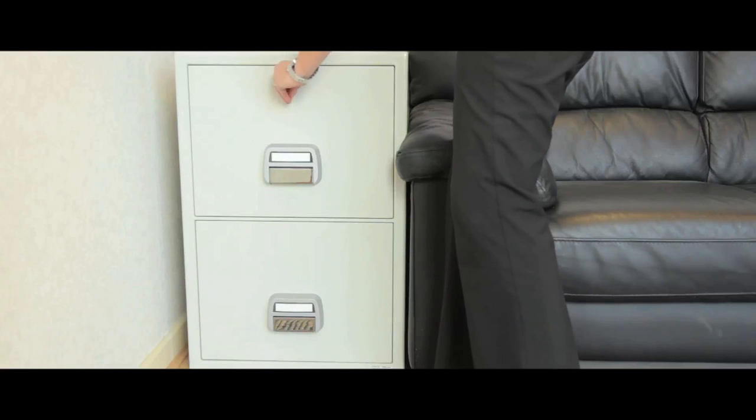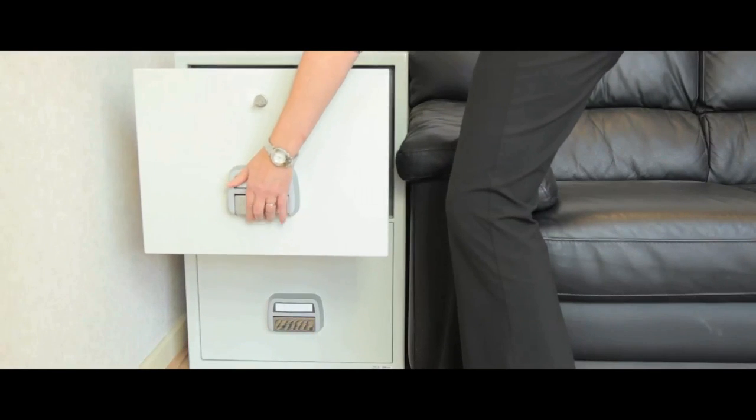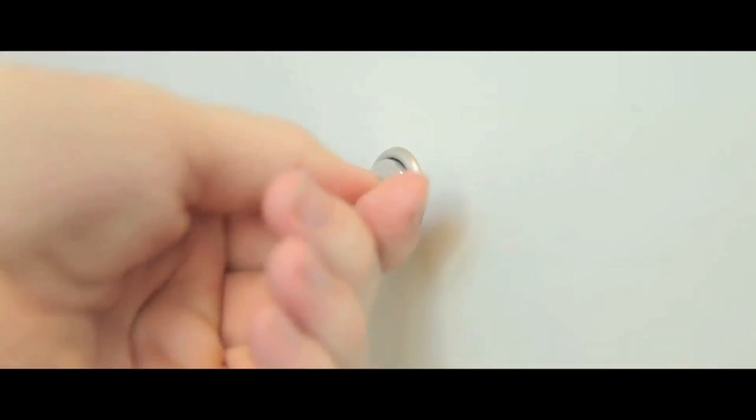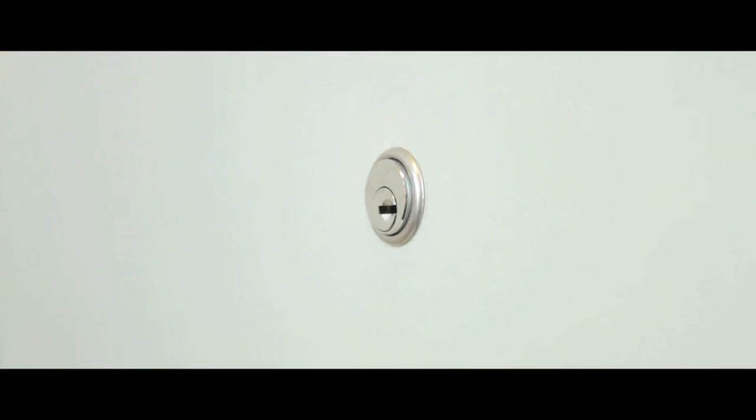These filing cabinets are incredibly durable, offering 90 minutes of fire resistance to contents. Each unit has a cylinder key lock, with two keys supplied for enhanced security.